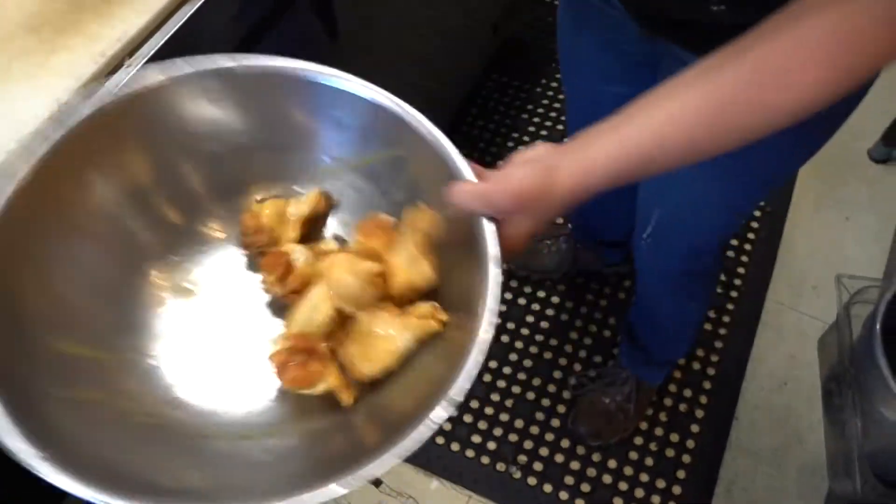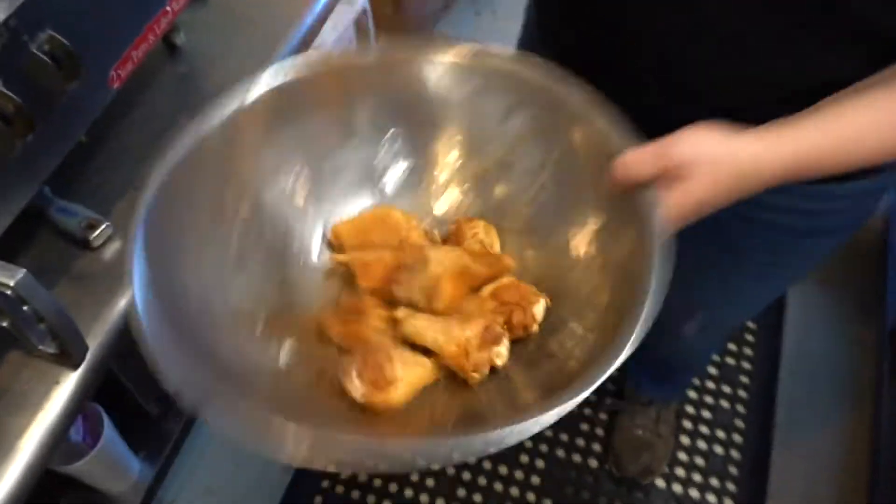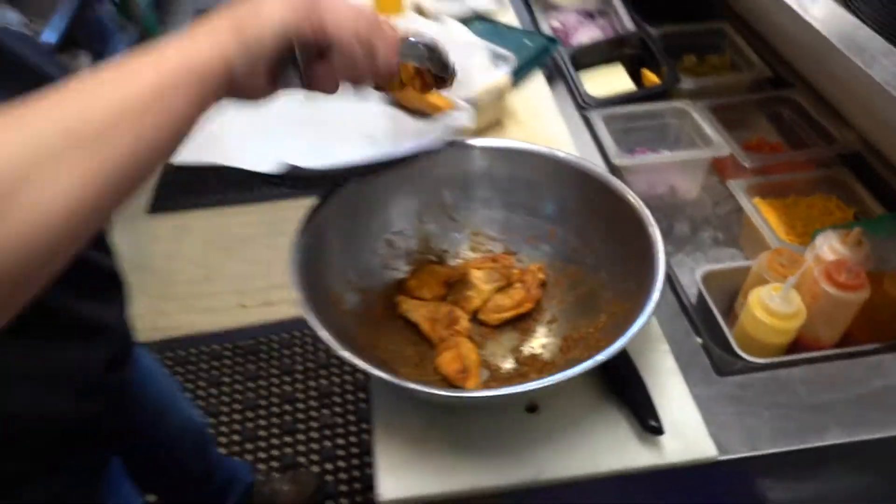Famous blackened wings with about 10 different spices — a little paprika, a little cayenne, a little secret. They're spicy, but there's a little sweet finish to it. They're nice.